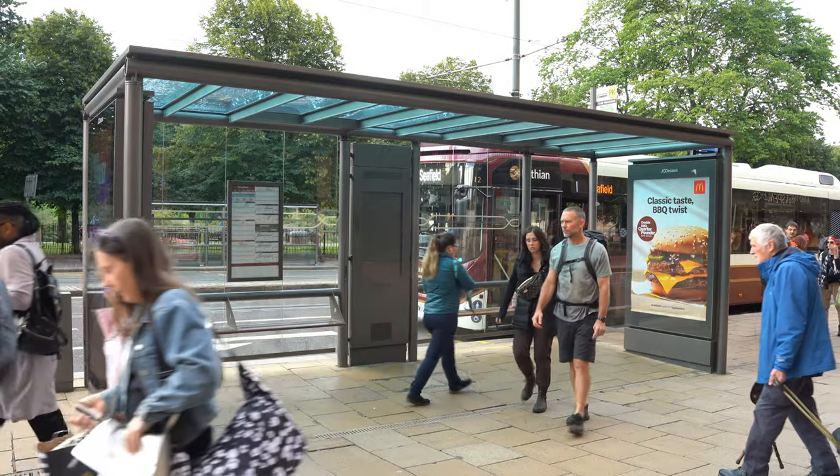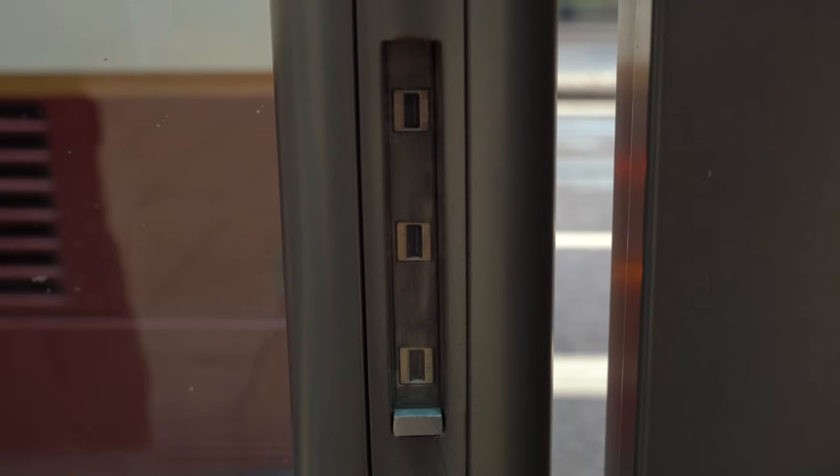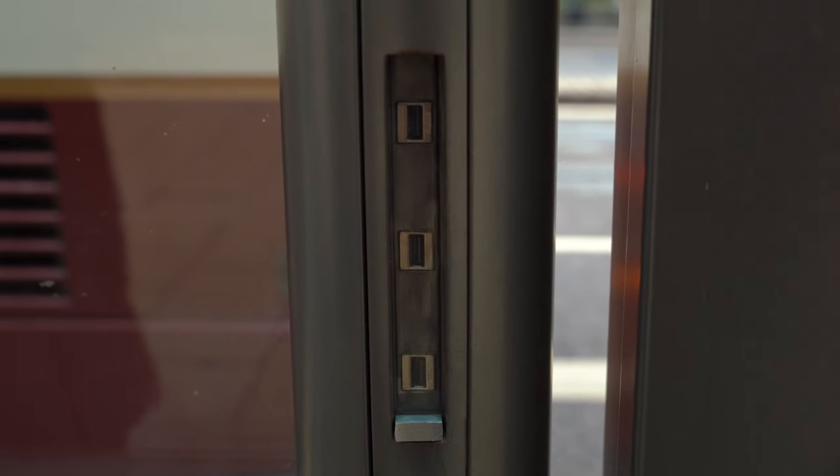If you're out and about and your phone is running low on battery, there are bus stops on Princes Street that have USB chargers. But even if you're not waiting at a bus stop on Princes Street, if you'll be taking a Lothian buses bus in Edinburgh, the newer buses have USB chargers between the seats.